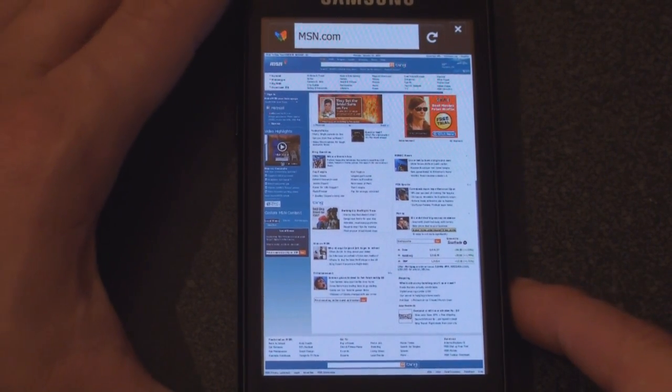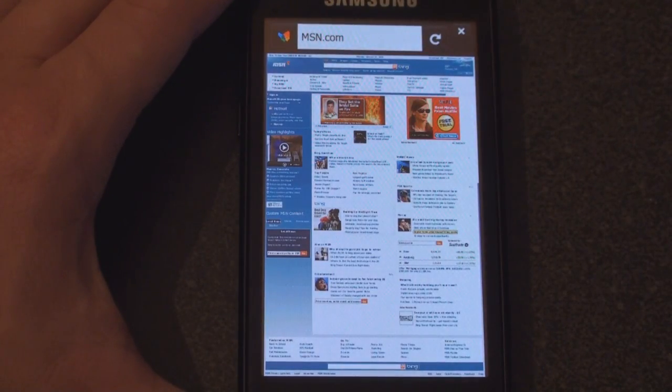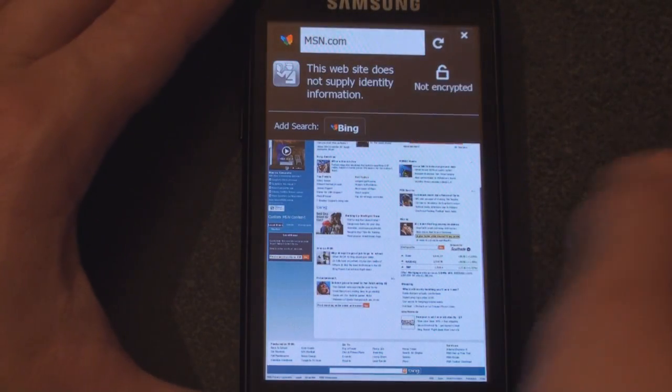Okay, here we have MSN loaded, and just like on the desktop version of Firefox, you get the little fav icon up here at the top. If you tap on the fav icon, you get a little bit more information about the site's security certificate.